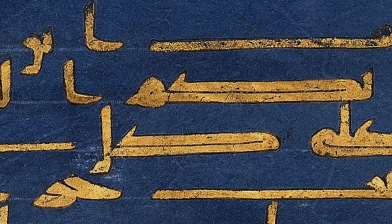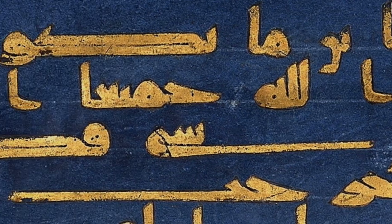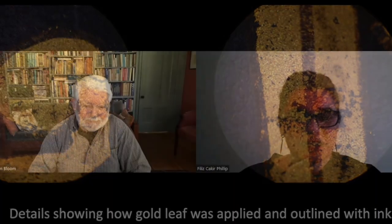Then you use a soft brush or blow on it, and it blows away all the excess gold, leaving the writing. But the edges of the writing are often rough, so the calligrapher had to go over every single letter and outline all the letters in dark ink to sharpen the edges. So it was a lot of work — it really sounds enormously time consuming and very expensive. It's not something you could find easily in the market; I think it was a special commission. Thank you so much. Thank you.